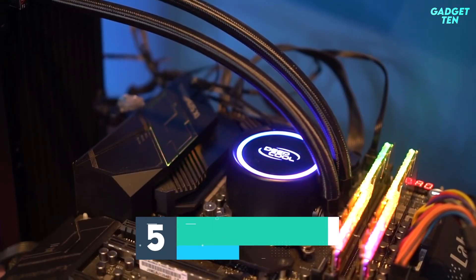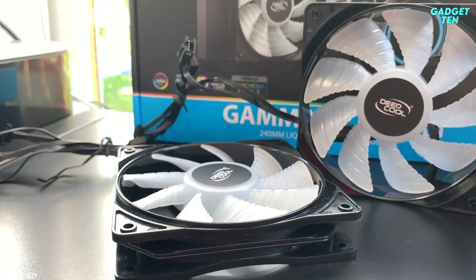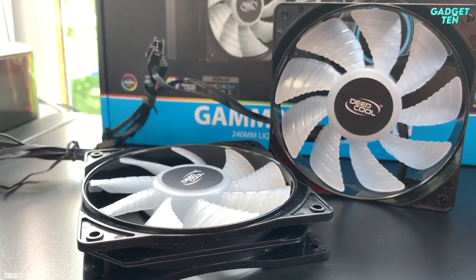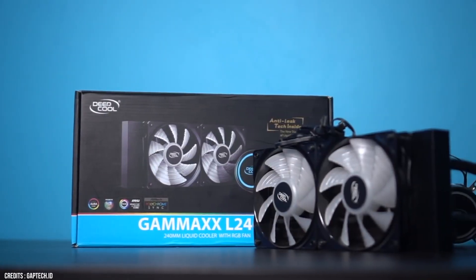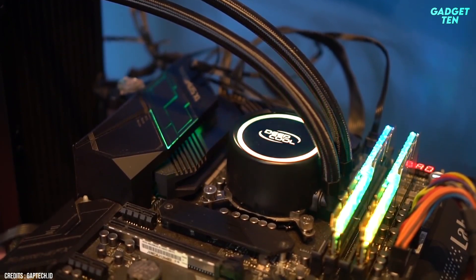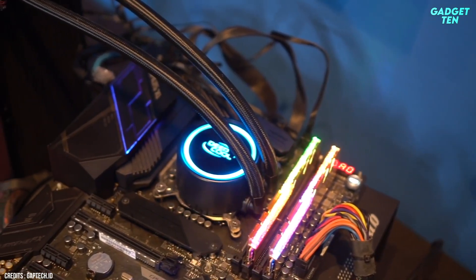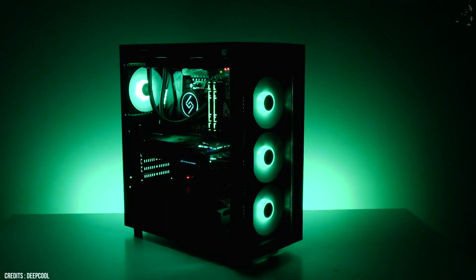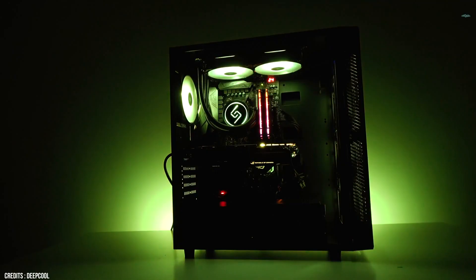Number 5: Deepcool Gamax L240 V2. Deepcool is well known for its capable AIOs at affordable prices, and the Gamax L240 V2 is one of the cheaper 240mm coolers on the market. That makes it a great option for users looking to step up from air cooling into the world of AIO cooling. The Gamax 240mm features basic RGB lighting on the pump head and fans.